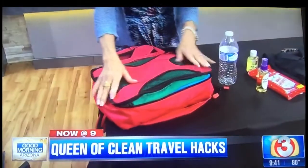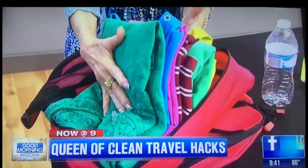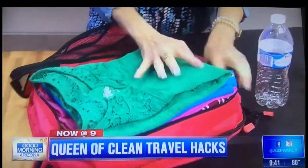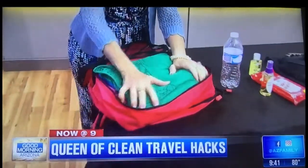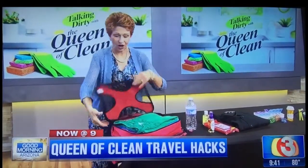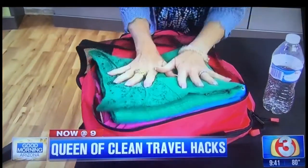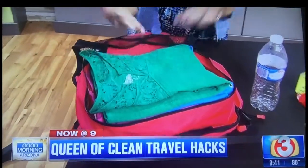First thing I want to talk about is my favorite packing system — these are packing cubes. If you look in here, I have six tops folded into this one cube, and I could actually put in a couple more. You zip them up, put them in your suitcase, and when you get to your location, open them up, put them in the drawer, and you're already unpacked. They are phenomenal and nothing gets wrinkled.